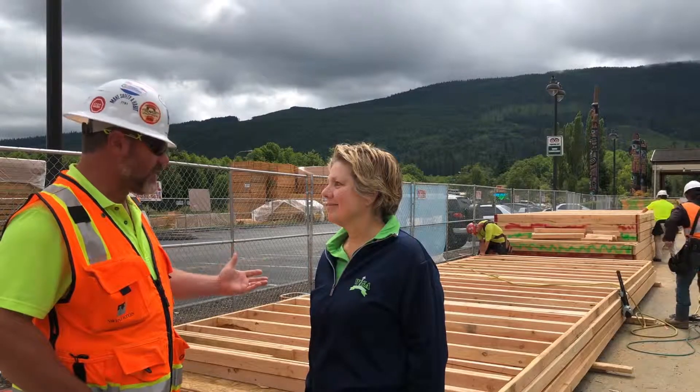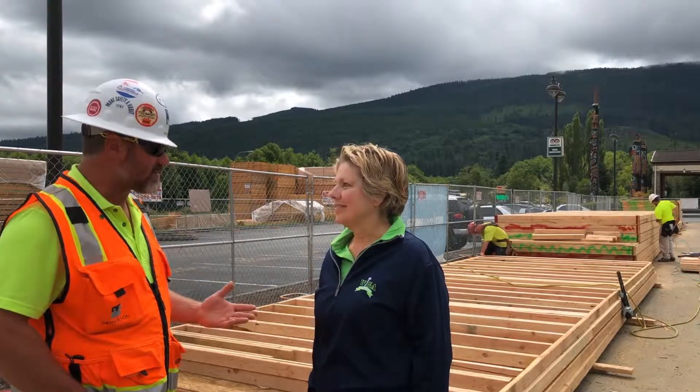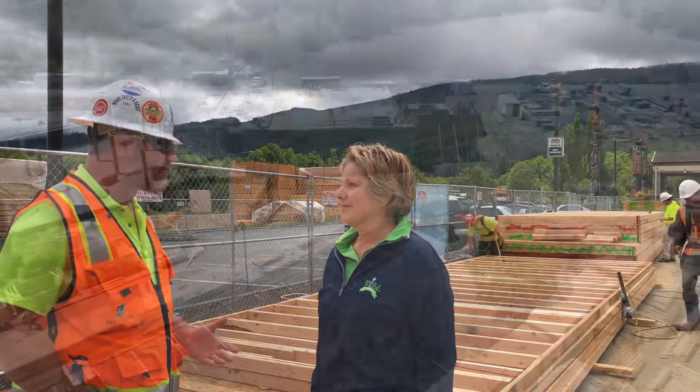We are actually now just completing the last of the corner suites. Once these corner suites are done on Monday, the last thing is we'll be receiving the delivery of trusses and roof decking material. And in a few short weeks, these walls will start going vertical on the building.